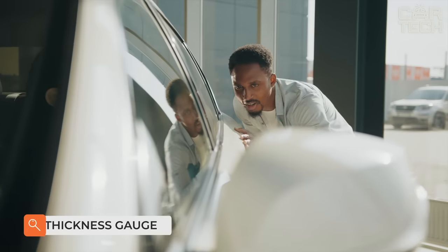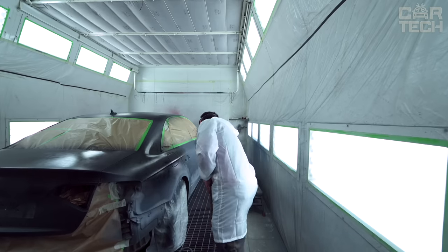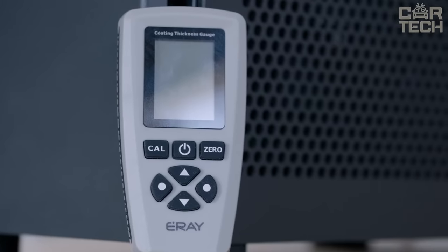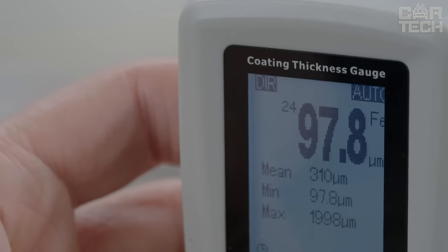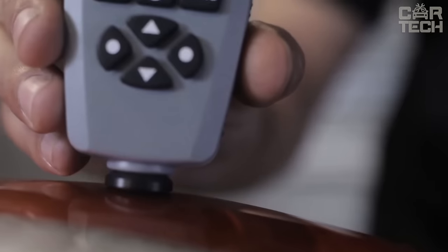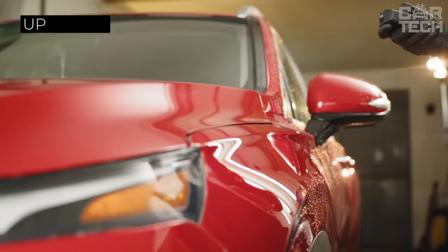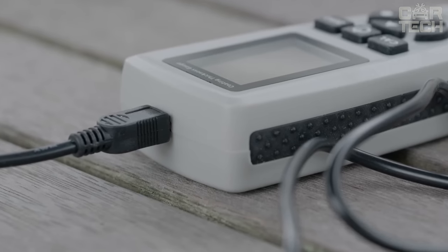Most cars on the secondary market are described by sellers as not beaten and not painted. Painted elements on the car body can be detected by eye, but if the coloring was done in a professional shop, you'll need a device to be sure. All information is displayed on a small LCD screen, and the limit values for triggering the signal can be set manually. There are several test modes, up to 80 measurements can be stored in memory, and there is a USB connector for recording data on a computer.